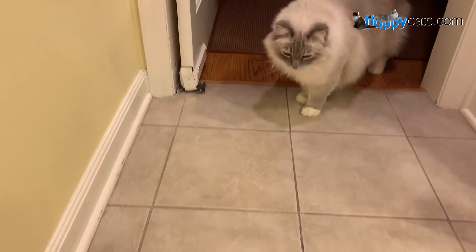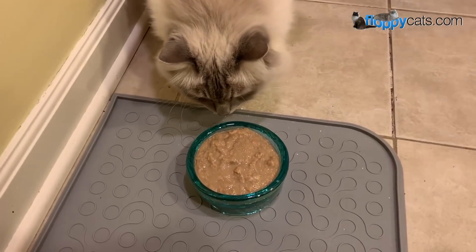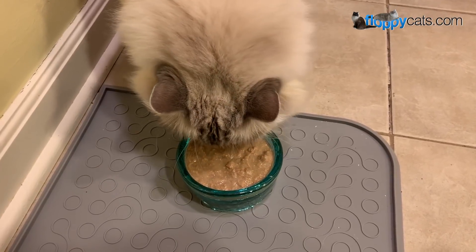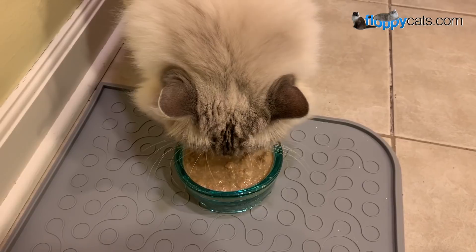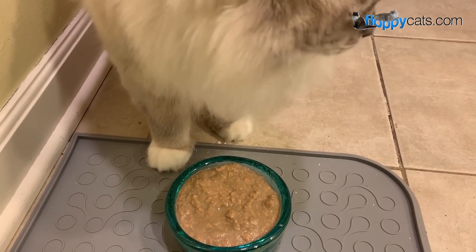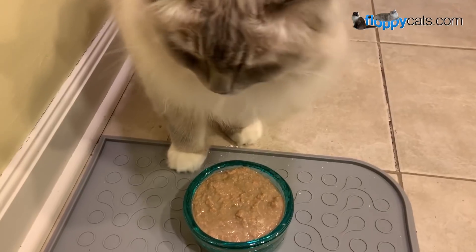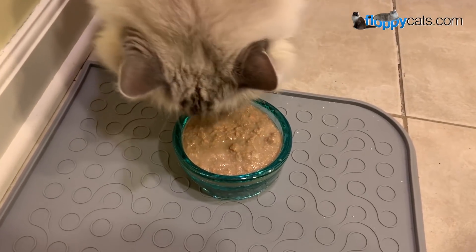On the first one, both cats went for it immediately, but they did about 10 licks each and then never touched it again. That's why I like to do at least two cans of food — or two tries — before I know whether or not it's going to be a keeper.